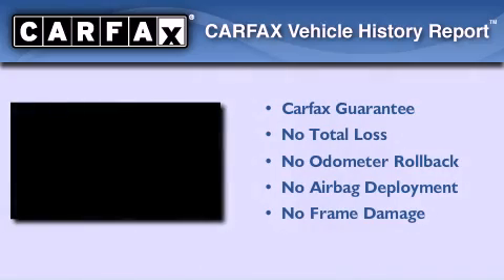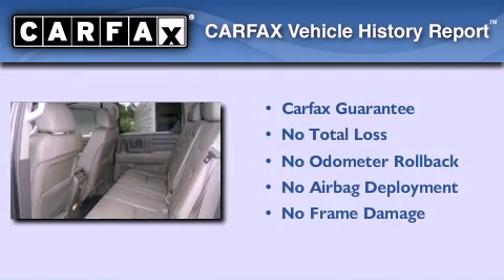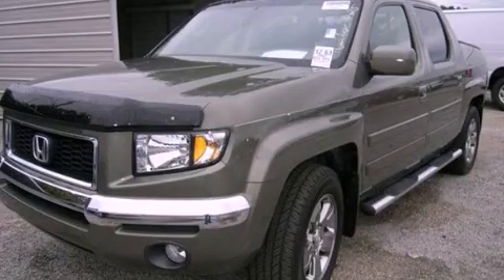Not to mention that this Honda qualifies for the Carfax Buy Back Guarantee. Please call today to reserve this vehicle for a test drive.